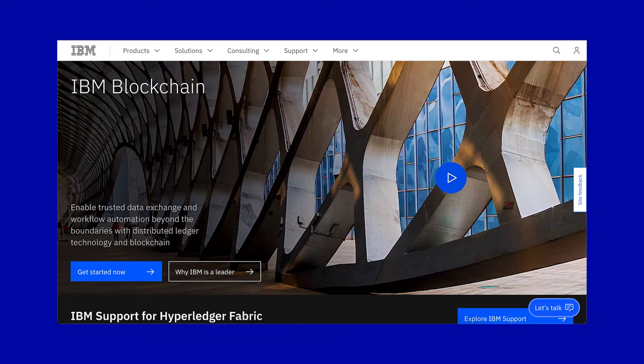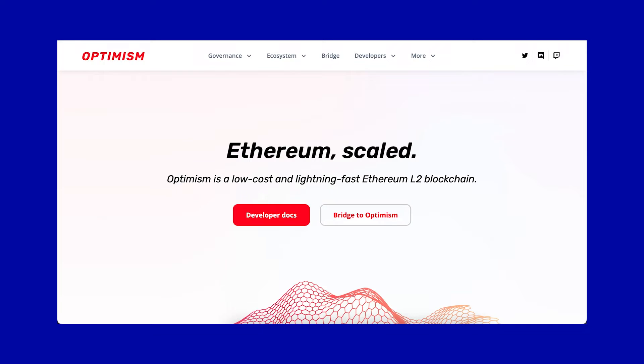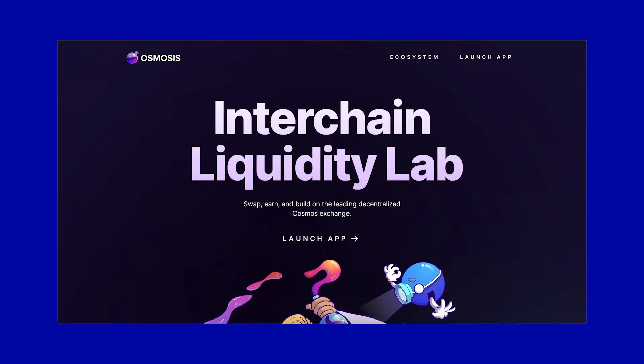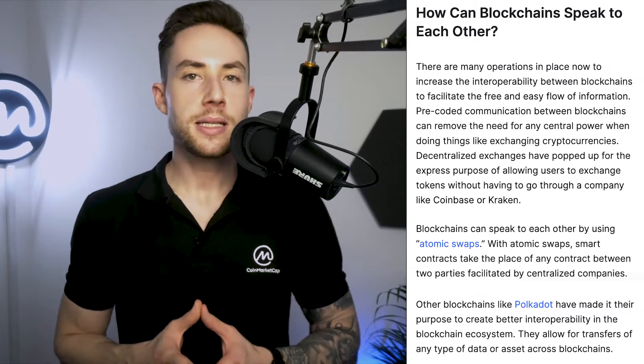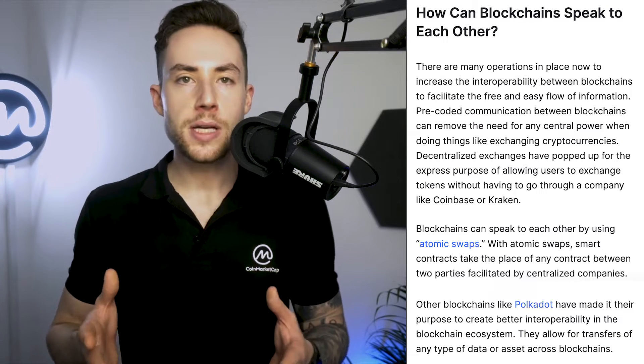There are over hundreds of blockchains with different features and use cases. While blockchain technologies continue to gain traction and attract more users, the issue of interoperability between different siloed blockchains has remained a major challenge. Currently, blockchains exist largely as isolated networks that cannot effectively communicate and share data with one another.